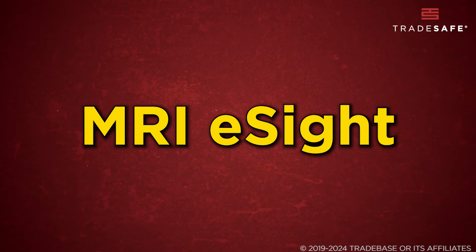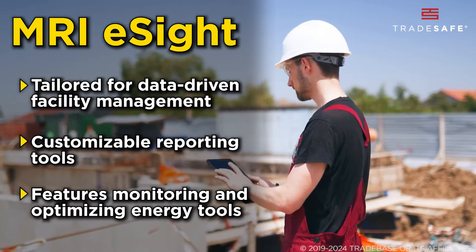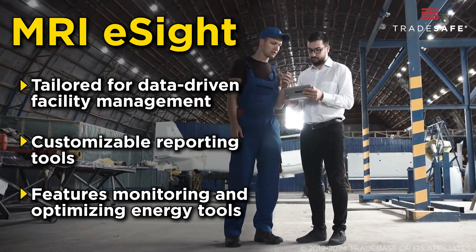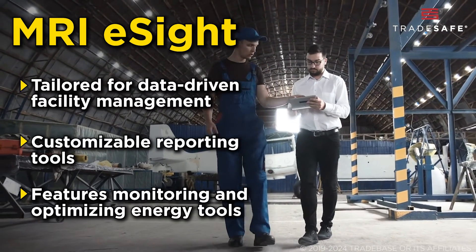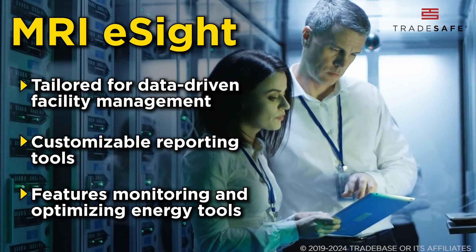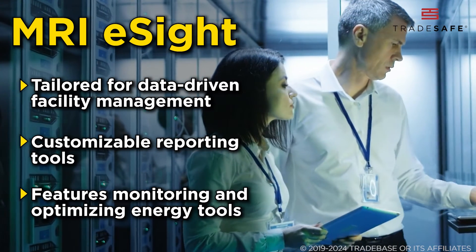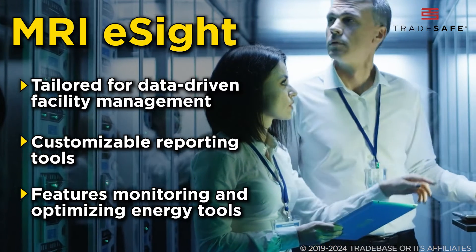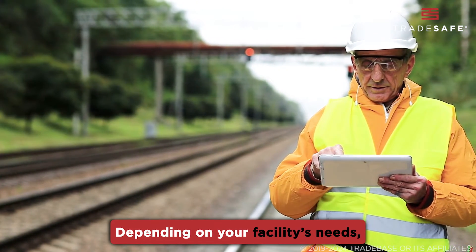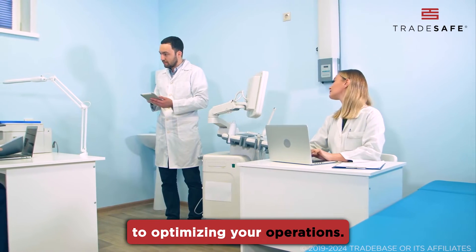Last, but certainly not least, MRI eSight. This one is tailored for data-driven facility management, offering advanced analytics for a comprehensive understanding of facility operations. It includes customizable reporting tools for detailed insights and specialized tools for monitoring and optimizing energy use, catering to the needs of data-centric managers. Each of these software solutions offers unique strengths — depending on your facility's needs, one of these could be the key to optimizing your operations.